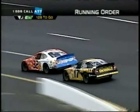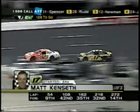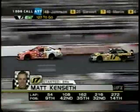Kenny Schrader and Mark Martin are battling now for 8th place. Look at the up-and-down day of Matt Kenseth — he's battling Ricky Craven here for 13th.